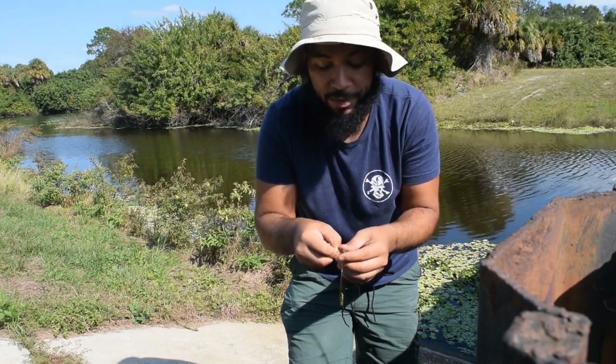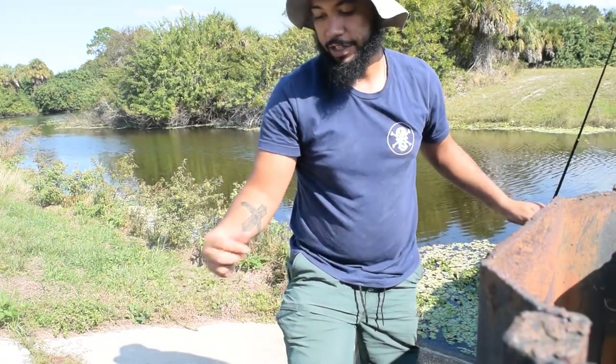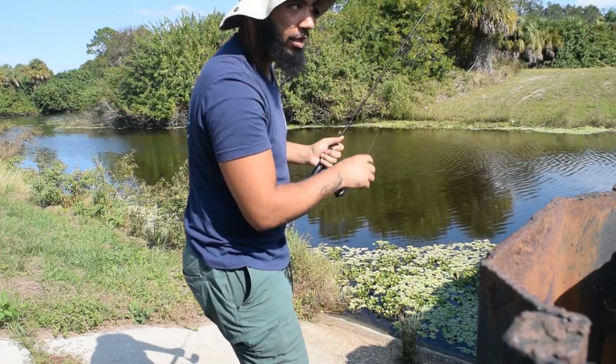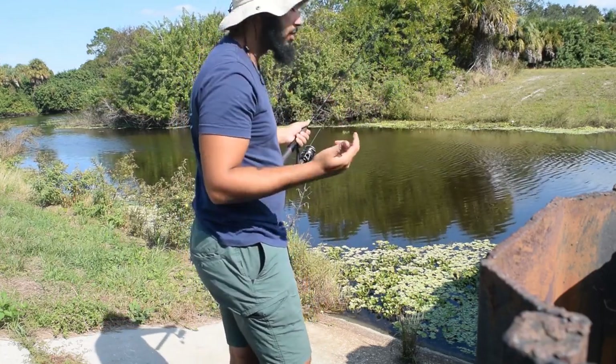So definitely want to make sure your line is good to go after you've just caught a bass. Otherwise, you may have an even bigger one on the next cast and it snaps because you didn't check the line. You can kind of see that little shininess on the worm — I don't want to touch it too much and rub it all off. But let's cast out and try to catch another one.